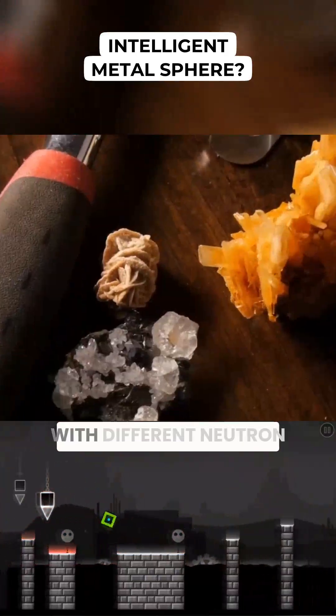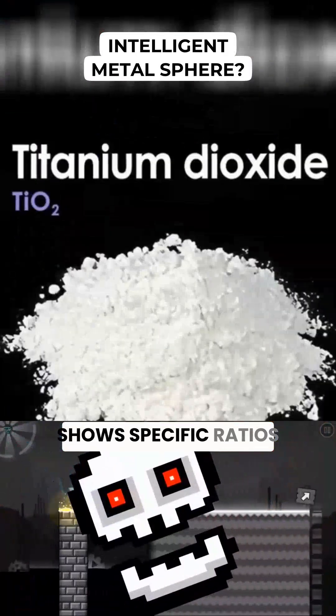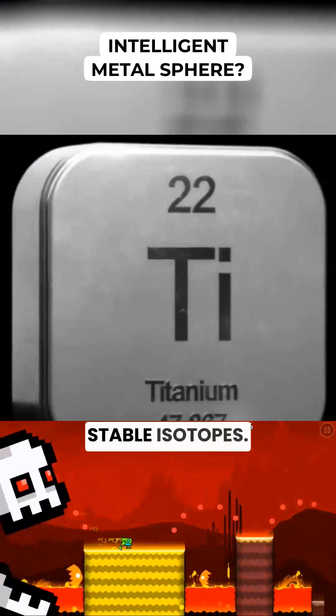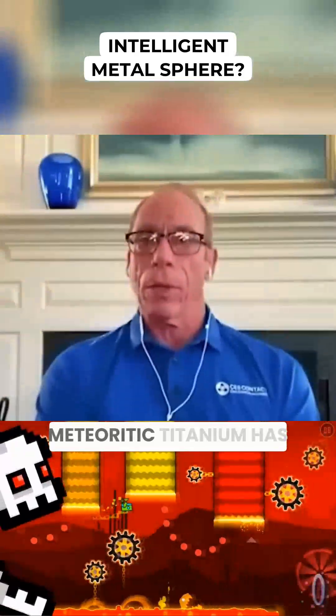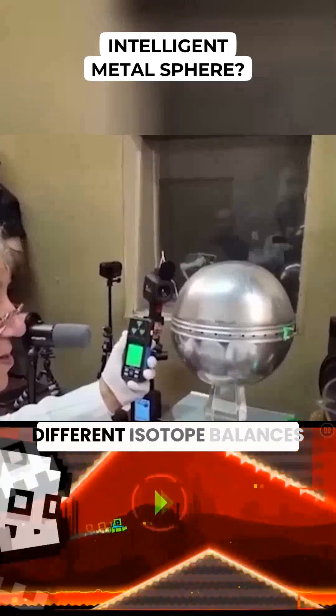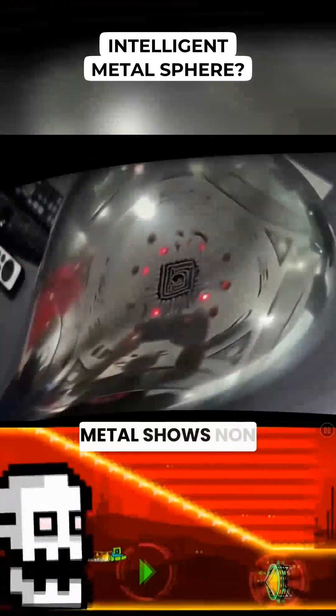Isotope ratios follow next. Isotopes are nature's fingerprints — every element exists in multiple forms with different neutron counts. Titanium on earth shows specific ratios of its five stable isotopes. Deviation from those ratios flags unusual origins. Meteoritic titanium has different isotope balances than terrestrial sources.